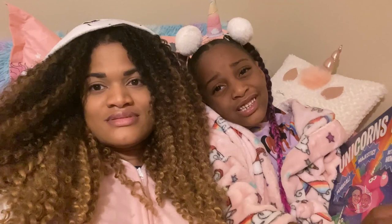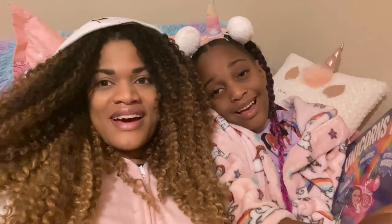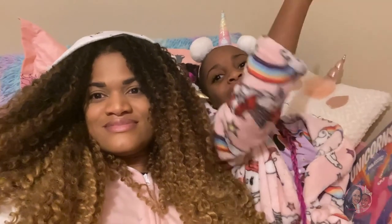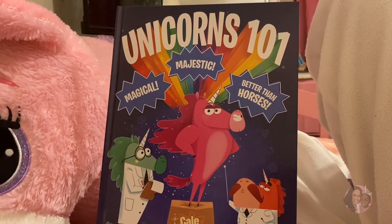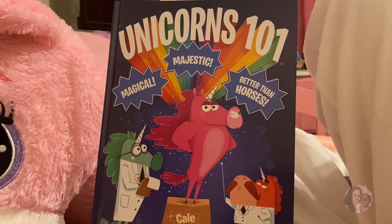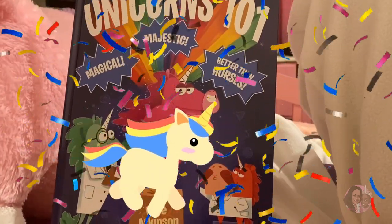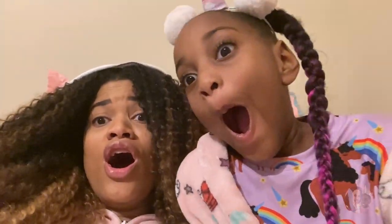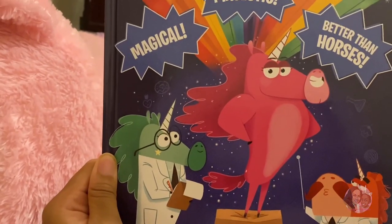You need to sound more excited than that! How are you going to see the pages? We're going to show them the pages. All right guys, come on. Unicorns 101 — magical, majestic, better than horses. Unicorns! Unicorns 101 is by Kel Atkinson.